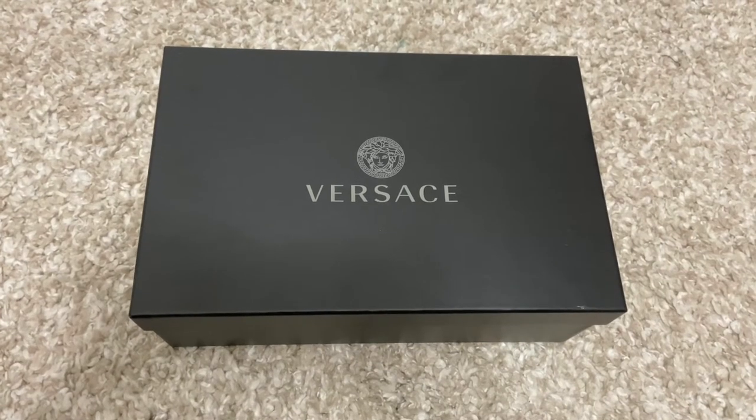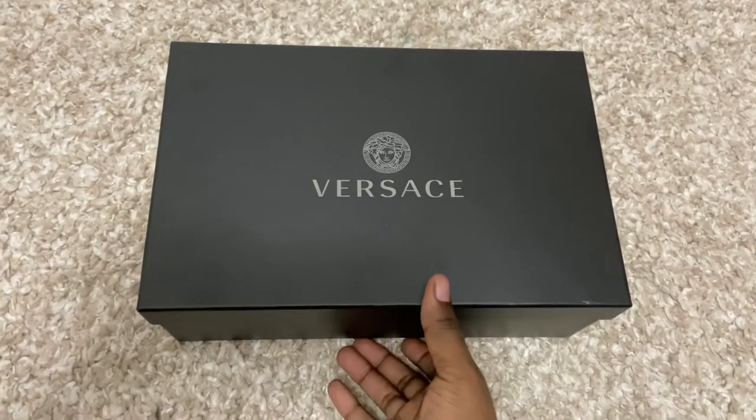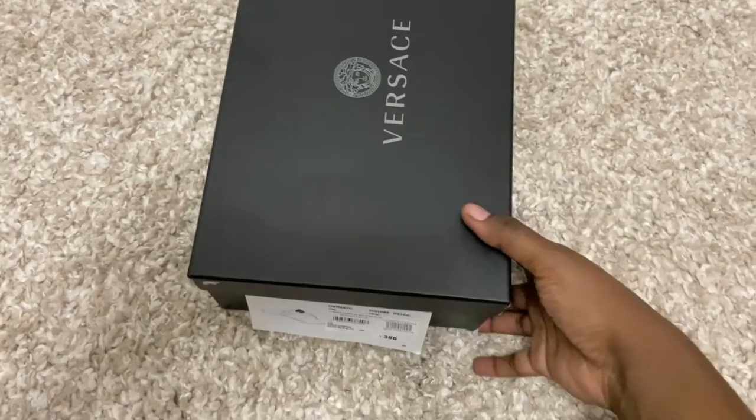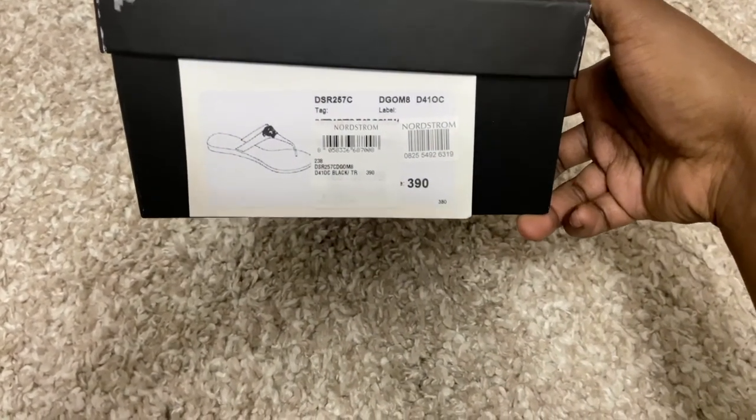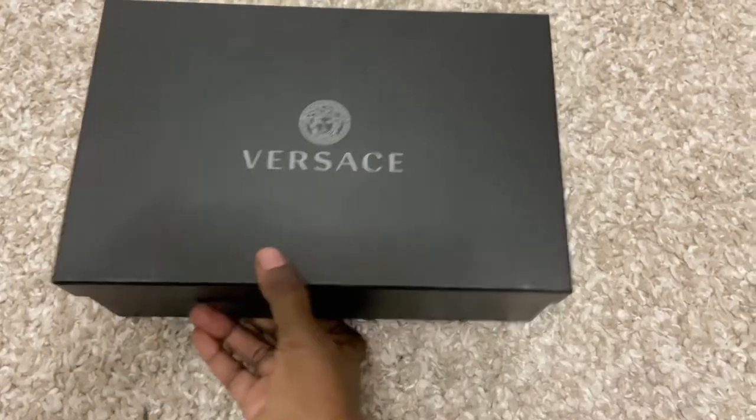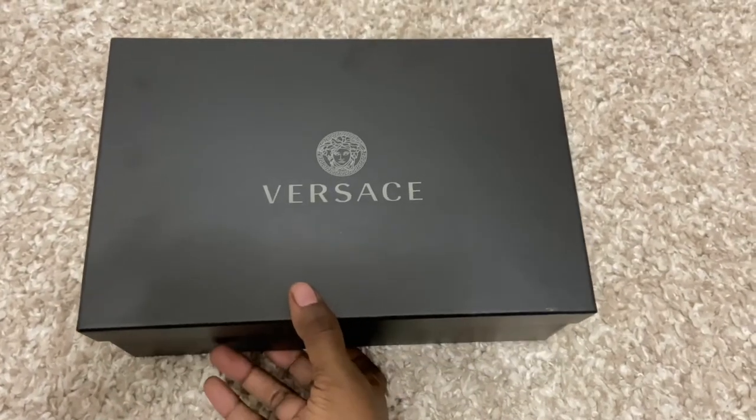It's your girl Coco coming to you with another haul video. In this video I'll be showing you these Versace sandals I bought at Nordstrom, so if you're interested continue watching.